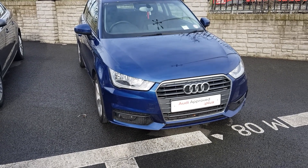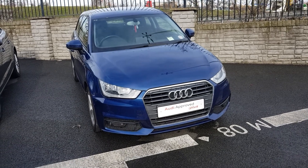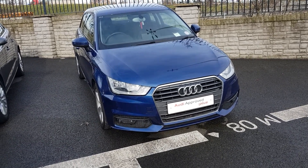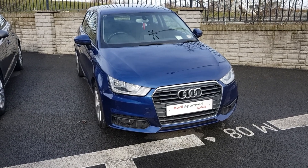Hello, I'm from Audi North Dublin approved used cars online. Today we're going to take a look at this 2015 Audi A1 3 door in scuba blue.